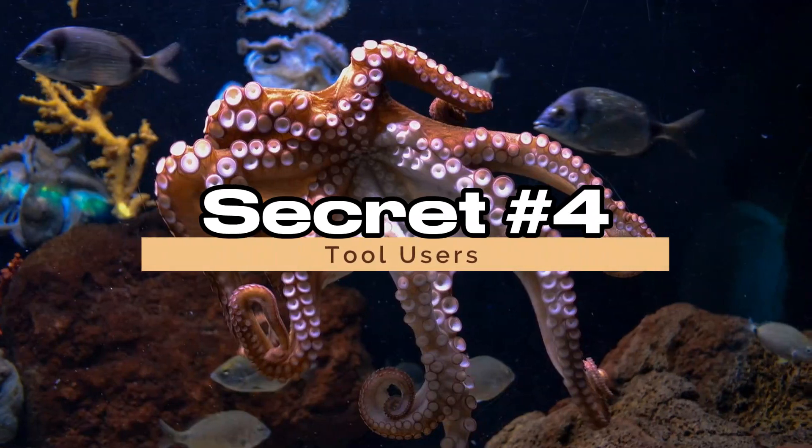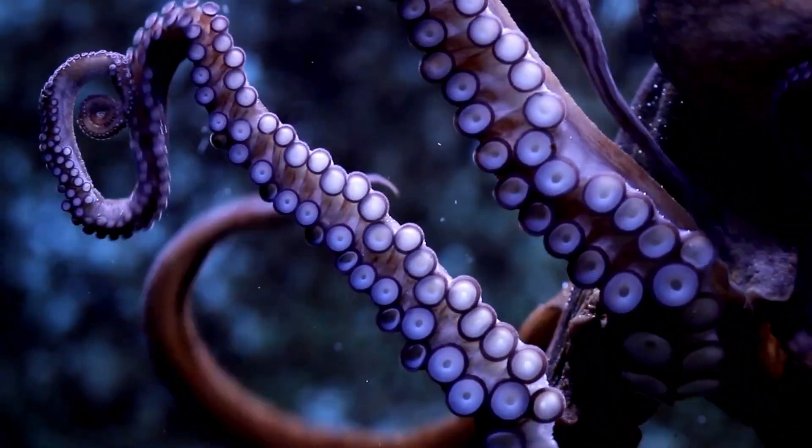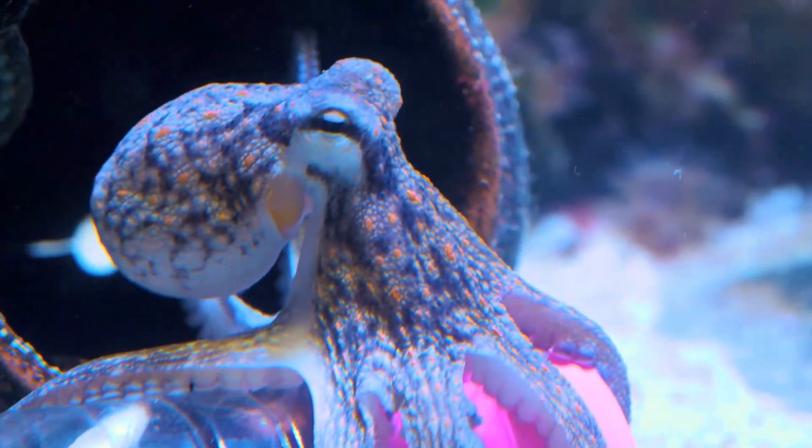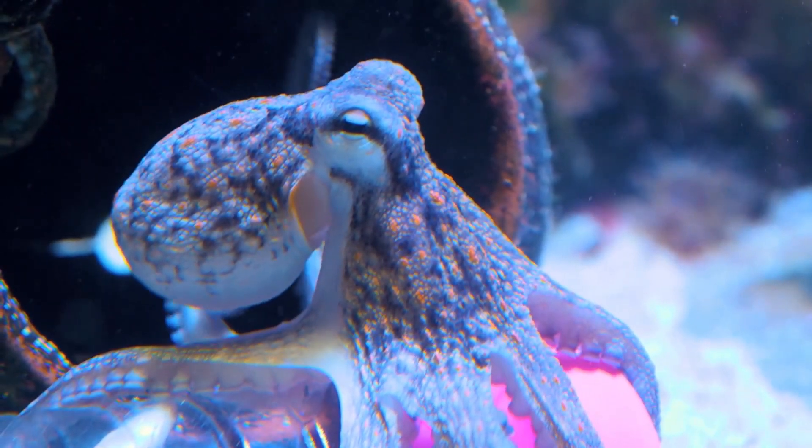Secret 4: Tool Users. Octopuses aren't just brainy — they're also handy with tools. Some species have been observed using coconut shells and other objects as shelters, marking a remarkable display of tool use in the underwater realm.